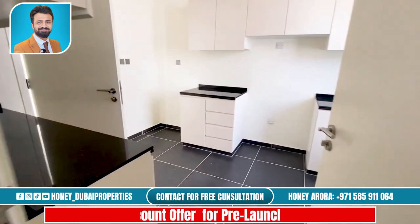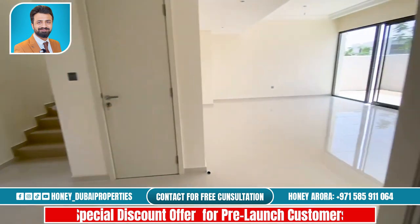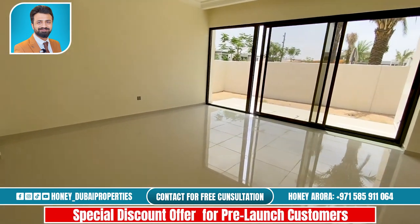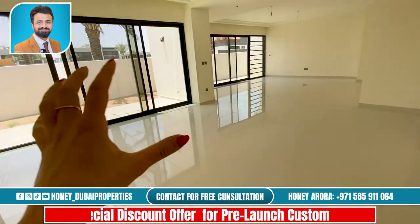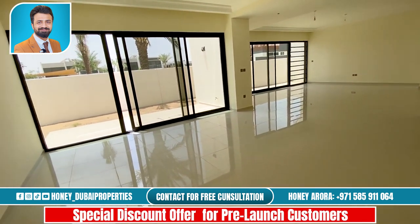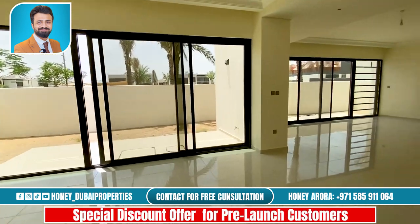Now we will head over to check out the living room area. It's a really nice spacious living room — you can see it's like in two parts, one section here and another section there, and we have two doors for the outside area.